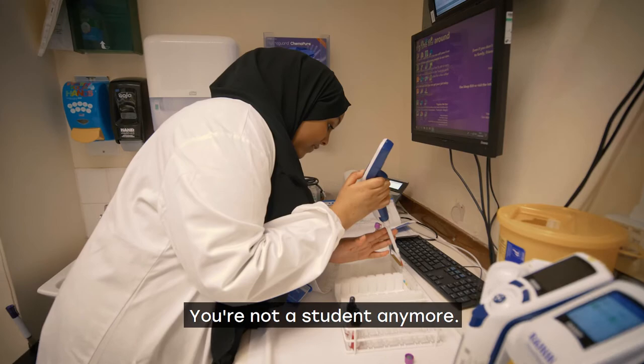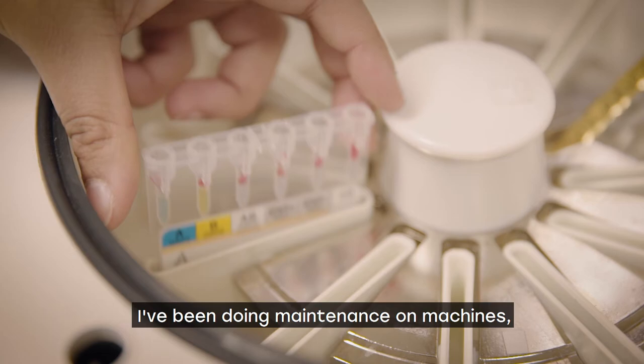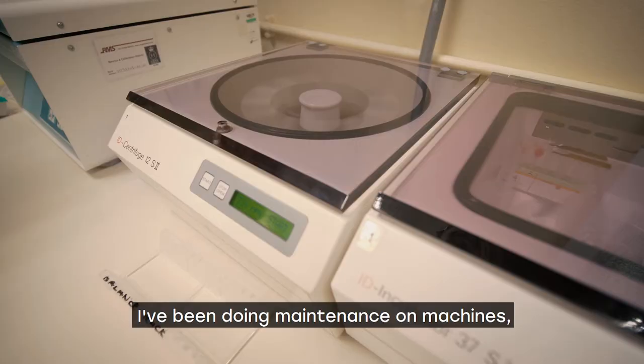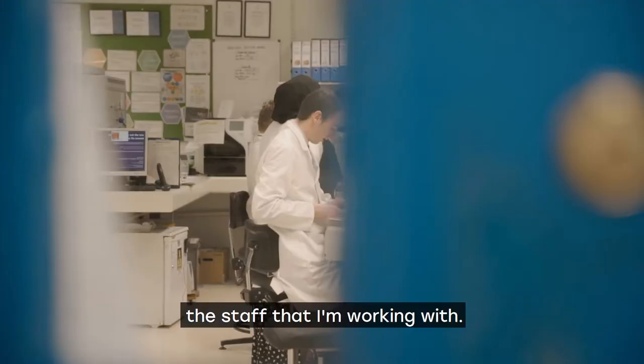From day one you're treated as a biomedical scientist, you're not a student anymore. I've been on wards, I've been doing phlebotomy rounds, I've been doing maintenance on machines — things that I didn't know that biomedical scientists do.